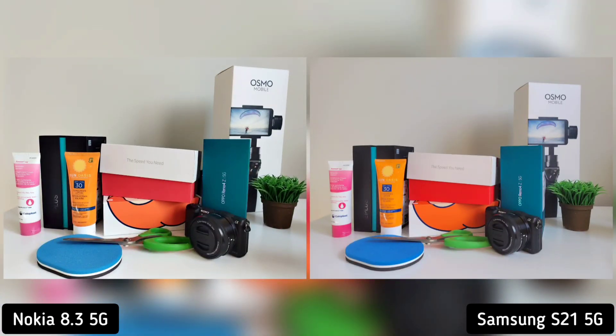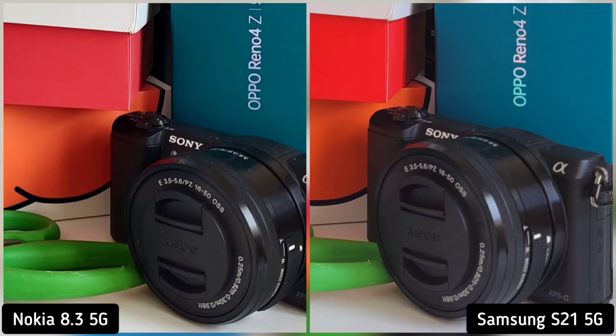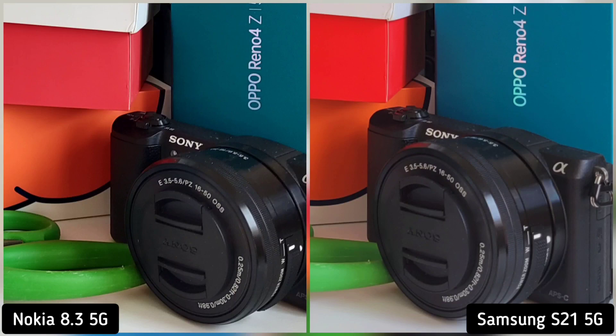On our next shot, I took a photo of random colorful things. And if we zoom in, you will notice that Nokia 8.3 is sharper than Samsung S21 in every angle. I mean, on a well-lit environment indoors, Nokia 8.3 will outclass Samsung S21. So Nokia 8.3 is the winner here.